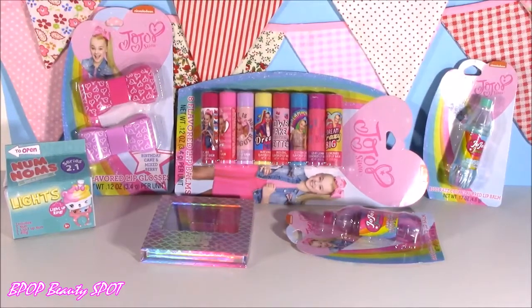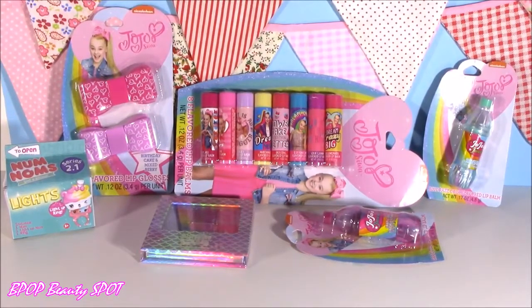Hey guys, Bubble Pop Kids here and get ready for another episode of the Bubble Pop Beauty Spot. Today we are looking at JoJo Siwa goodies.